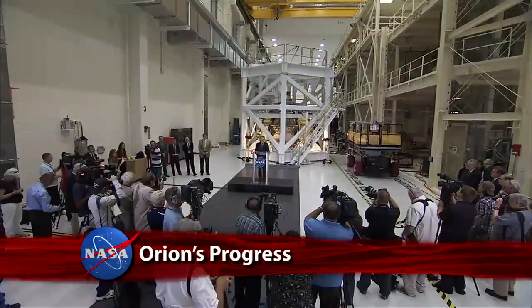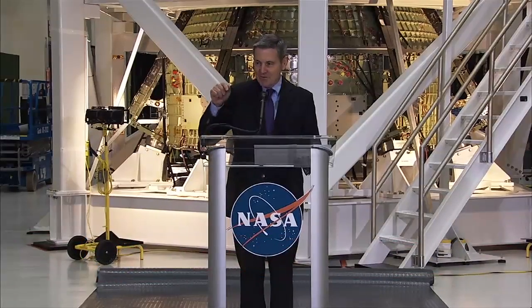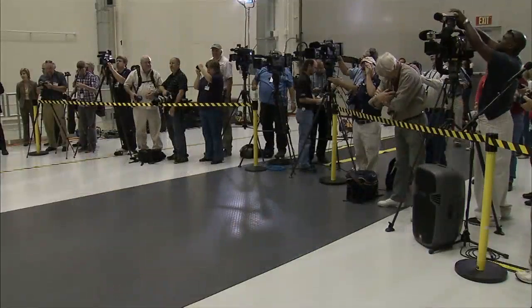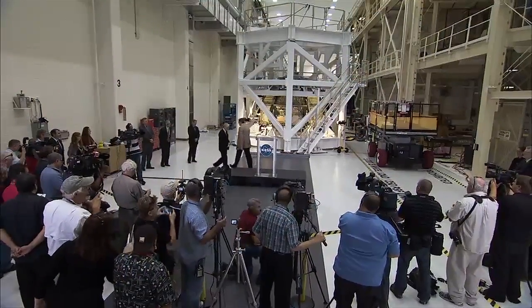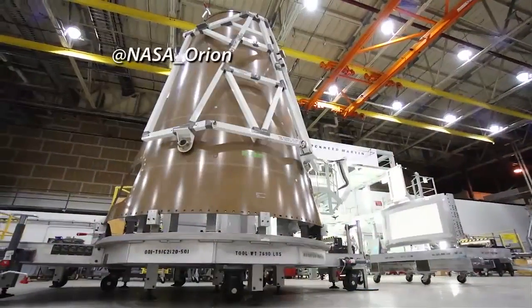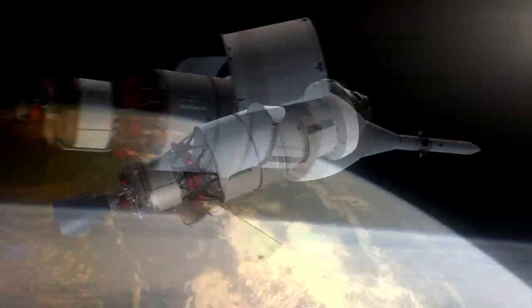Progress on final assembly and integration of the Orion spacecraft was showcased for news media at the Kennedy Space Center's Operations and Checkout Building. KSC Director Bob Cavanagh and others detailed the status of NASA's next space capsule and its uncrewed Exploration Flight Test 1, scheduled for next year.